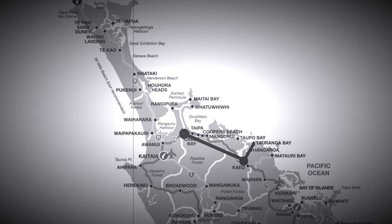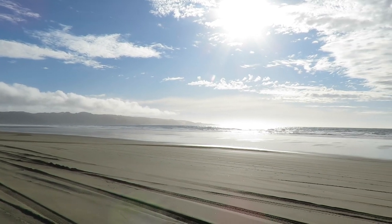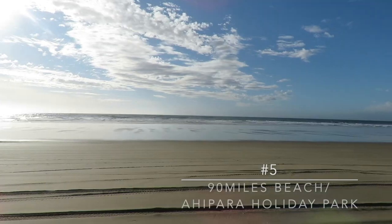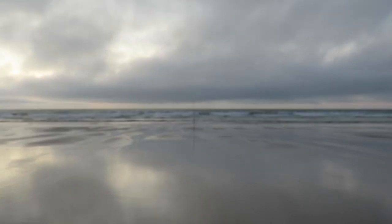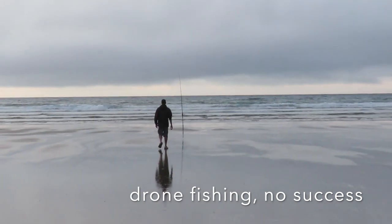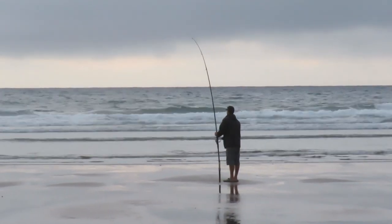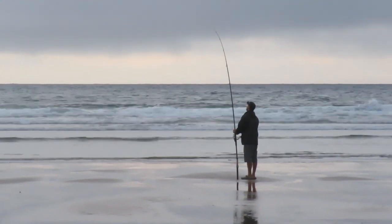Our next fishing spot is the 90 Mile Beach on the west coast, and we stayed at Ahipara, a little township at the southern end of the 90 Mile Beach. We tried some surf casting here. This is a famous surf casting beach and an annual surf casting competition is held here. We didn't have success on that day, but if you're into surf casting and don't mind putting up with a lot of traffic on the beach, this is the place to go.